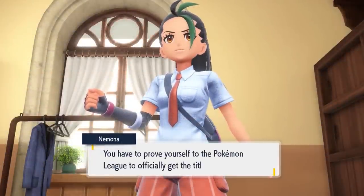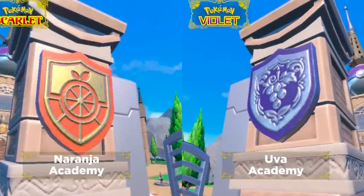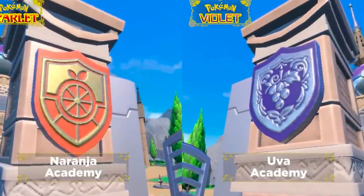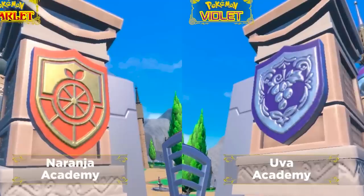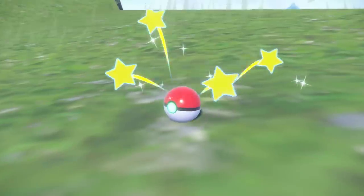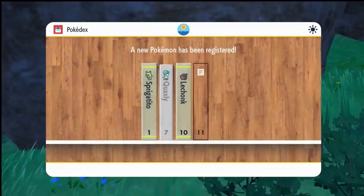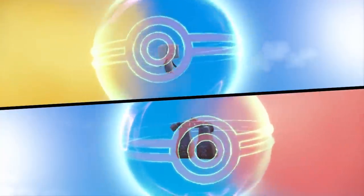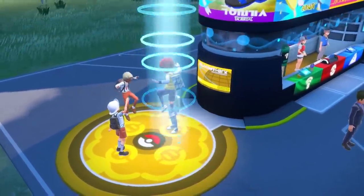We also got confirmation on the names of the schools in Scarlet and Violet, with Naranja Academy in Pokemon Scarlet and Uva Academy in Pokemon Violet, which I believe are just the Spanish words for oranges and grapes — fitting this Spain-based region. A small but neat detail confirmed is that Lechonk is Pokemon number 10 in this region's Pokedex, meaning it comes right after the starters in terms of order, and has effectively been confirmed as one of your early Route 1 Pokemon.